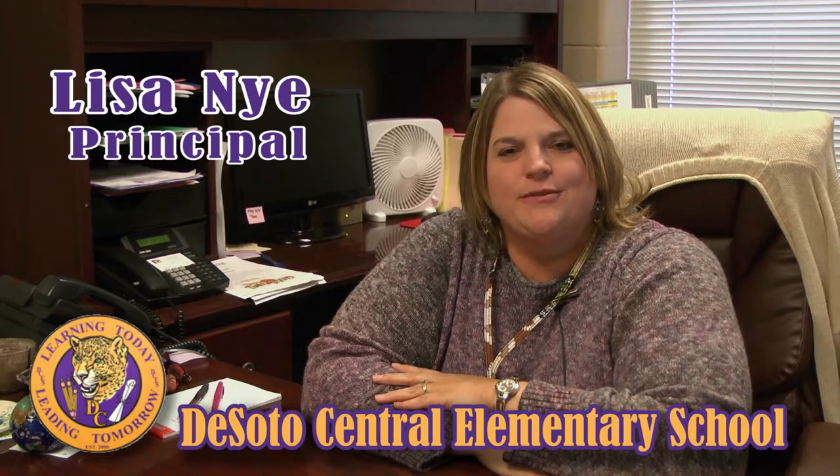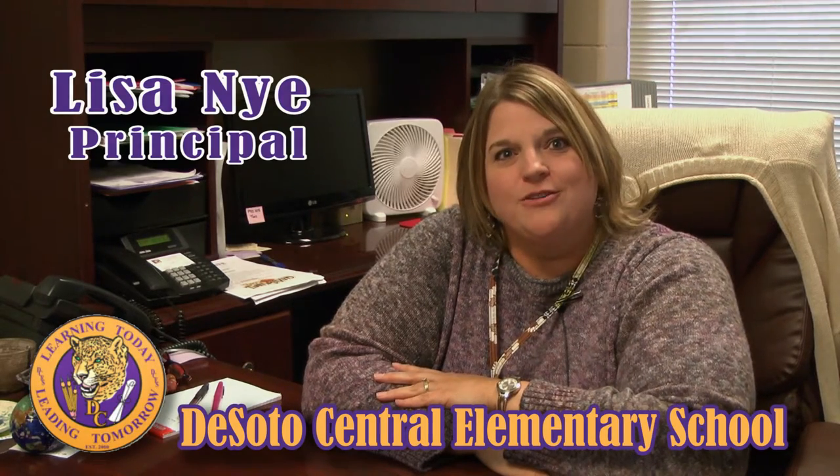Hi, I'm Lisa Nye and I'm the principal of DeSoto Central Elementary School. We would like to welcome you to our school and we are excited about partnering with you and hope to continue to do so in the future.